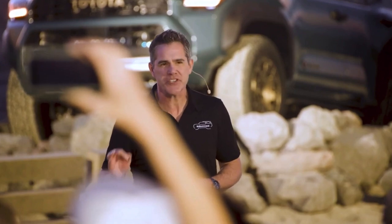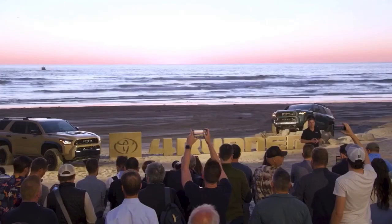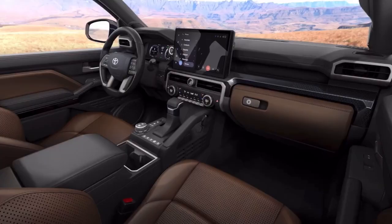That's a 67% increase in torque versus the current generation, making an astounding 326 horsepower and 465 pound-feet of torque. Our engineers didn't stop there — they were dedicated to providing only the best for the 6th generation.